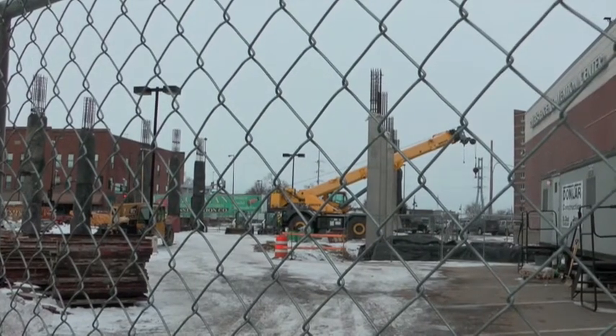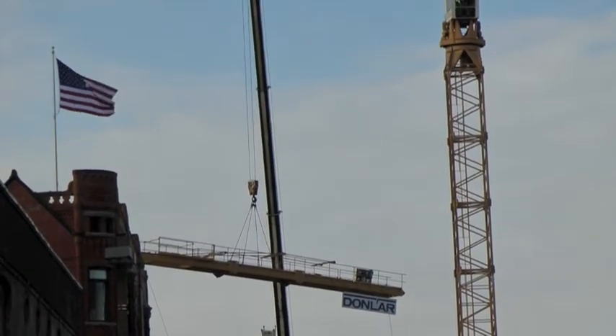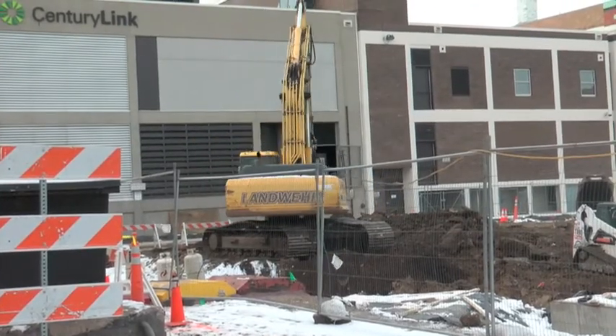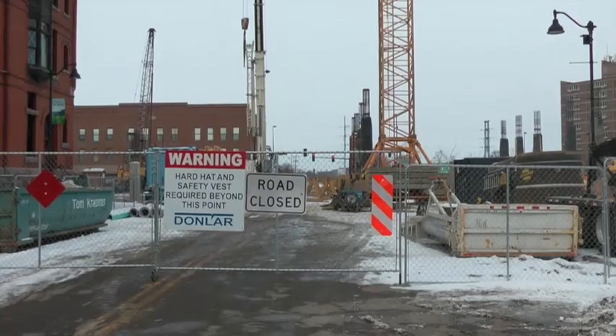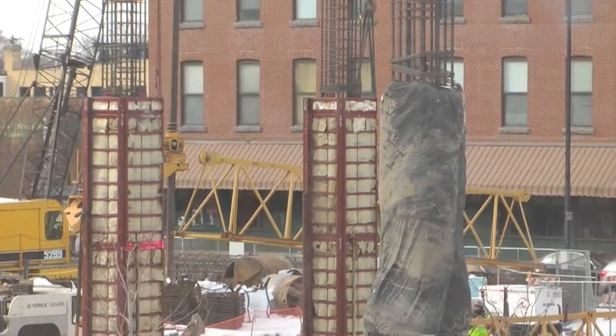It took 13 semi trucks to deliver each piece. Becker says they rented the crane from Northwest Cranes for the next six months, which is about how long it will take to complete the skeleton of the parking ramp. The five-story, 400-stall parking ramp will cost about $10.3 million and is expected to be completed by late summer.